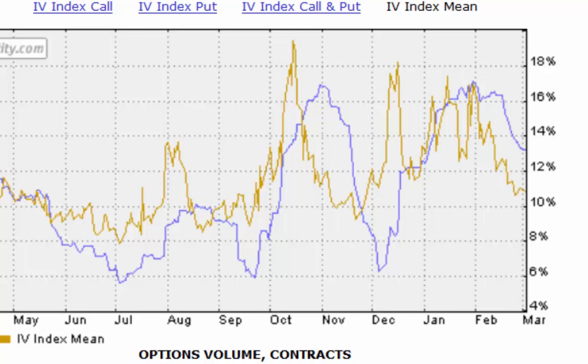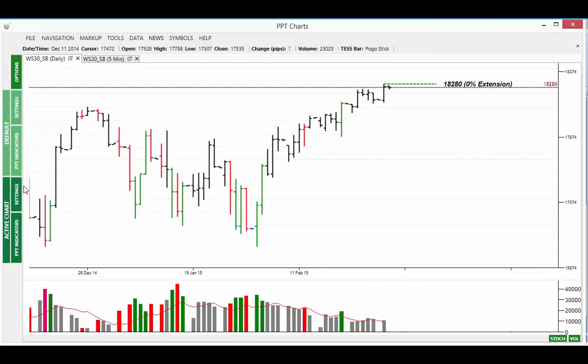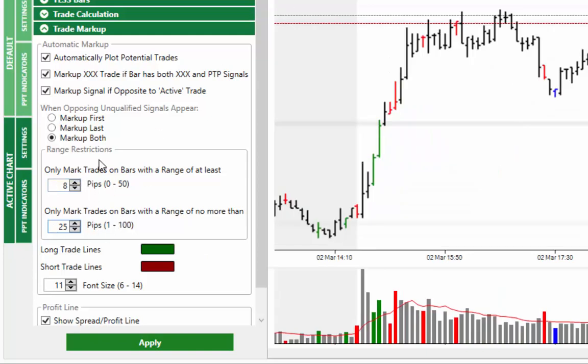That's it for this morning. I'll see you in tomorrow's edition of the Market Alert. Just to recap on the settings: the 8 and 25 setting in the trading range — 8 as the minimum and 25 as the maximum — that's on the 5-minute chart, and it's producing more longer-term trades. Thanks for your support and for watching.